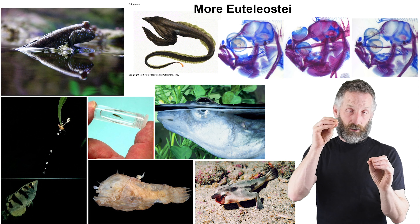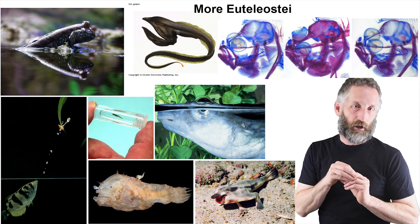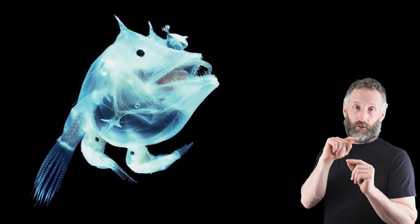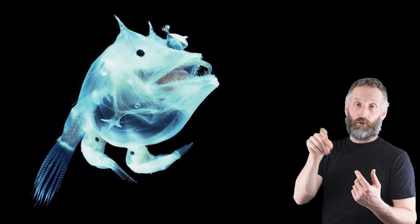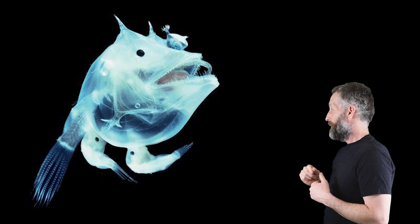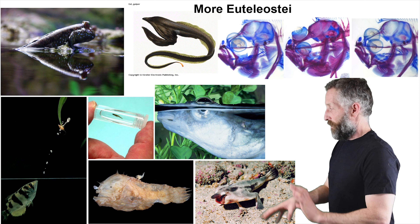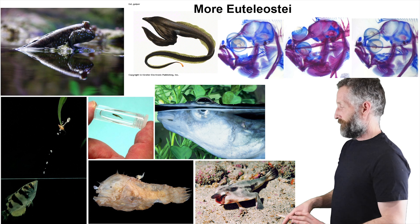they've evolved such that the male will just grab on to the female and never let go. The circulatory systems fuse, and the male gets all his nutrition and gets rid of his waste through the female's blood system.